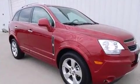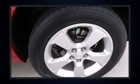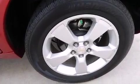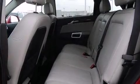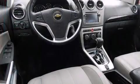Chevrolet prioritized fit and finish as evidenced by a rear window wiper, heated seats, front fog lights, power door mirrors, and heated door mirrors. The power moonroof opens up the cabin to the natural environment.